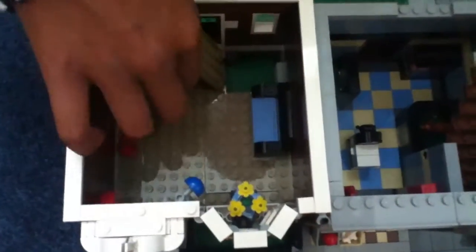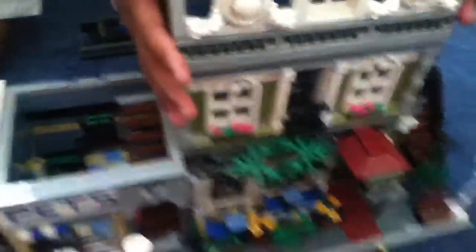This is my favorite part — it's a nice little basement down there. And then we put it back and move over to the Parisian Restaurant.